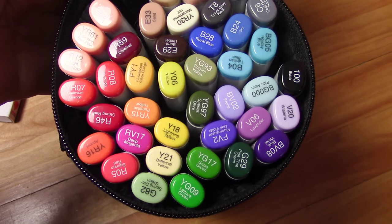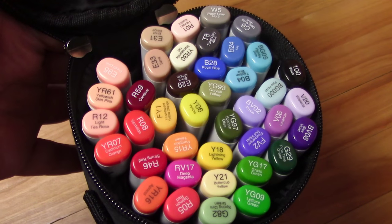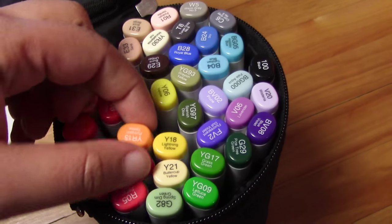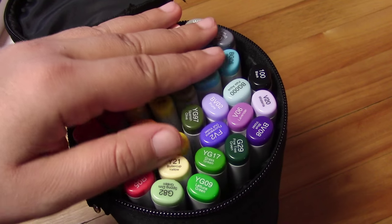If you want to see my updates on my drawings, make sure that you are on my Instagram, nerdycrafter. There are so many different variations of each color, and I have quite an array of different skin tones, blues, purples, greens, oranges, yellows. This is going to make some pretty vibrant pictures.